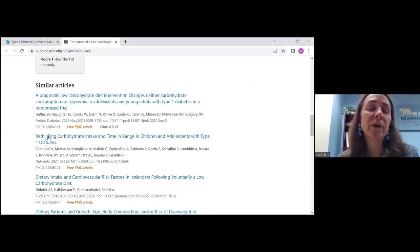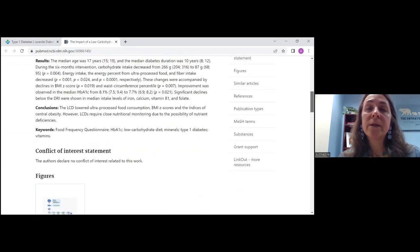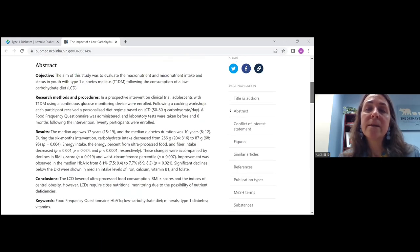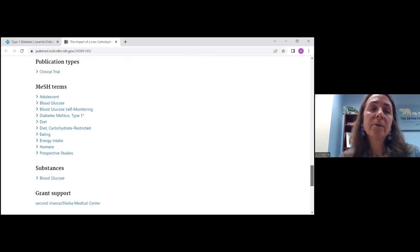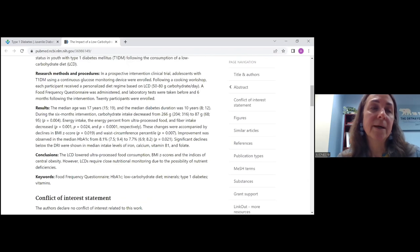Another wonderful thing about PubMed is similar articles — if you're looking for articles along the same lines, it gives you link-outs to those articles as well. It'll start with the free articles first and then go to the ones that are just abstracts. And it also will give you citing articles — articles where this article was also cited. So that's really helpful if you're ready to go down the rabbit hole of research.